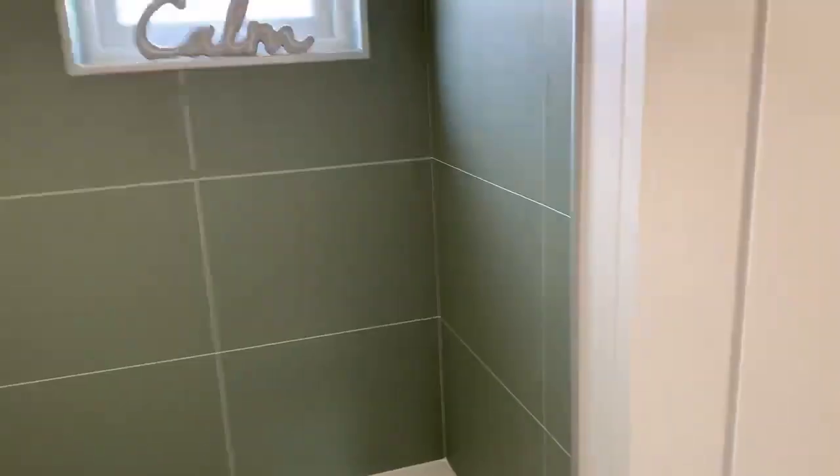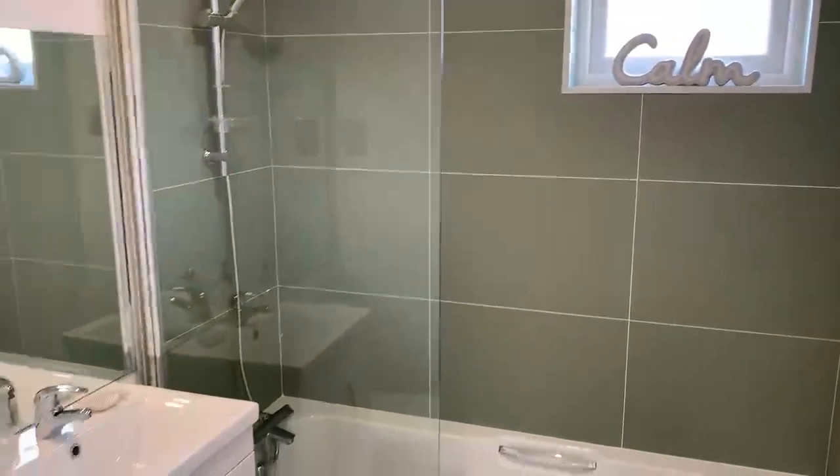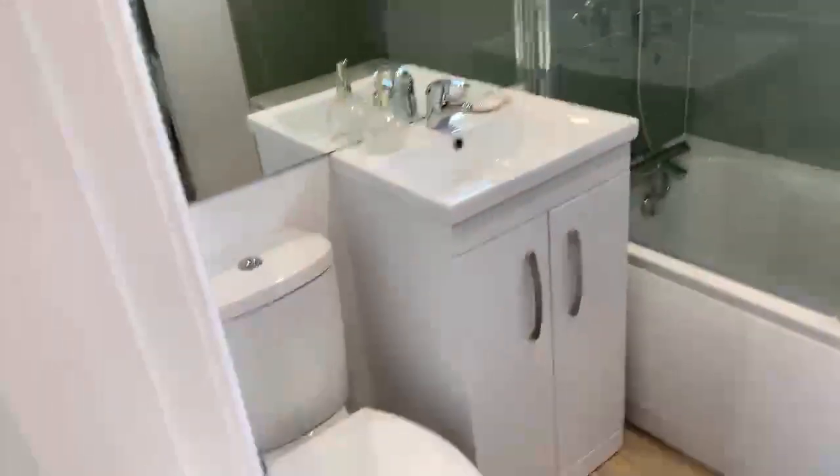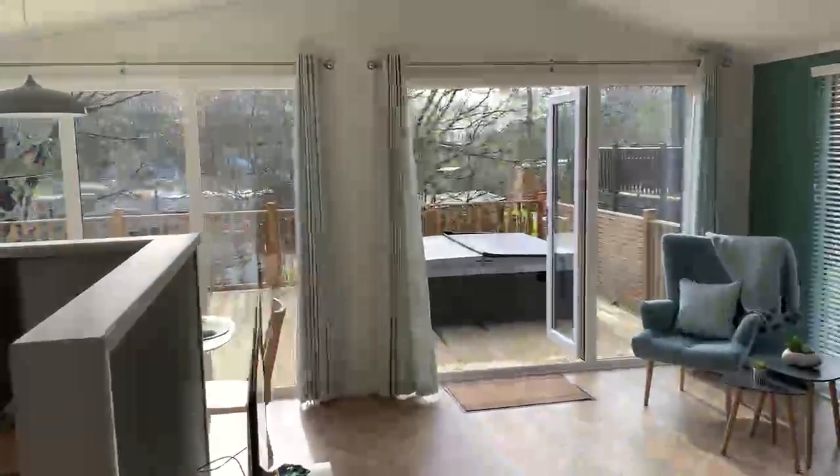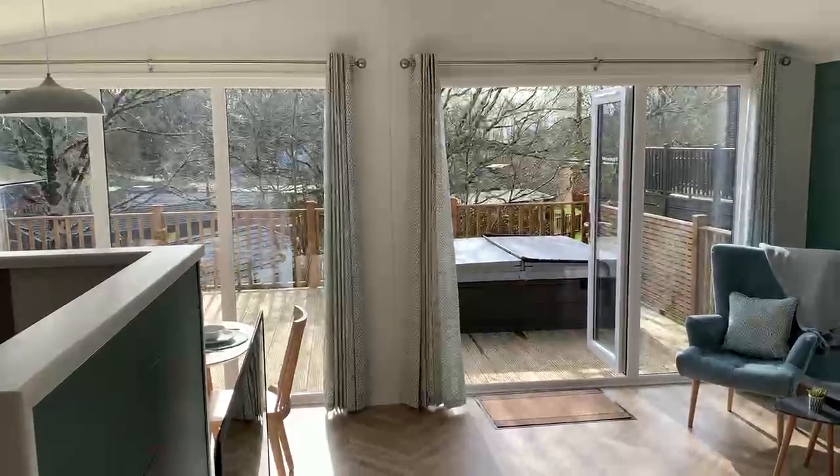That just leaves us to look at the main family bathroom. This home has not just an en-suite but also a family bathroom, complete with a full-size bath, overhead shower, WC, and vanity with under-sink storage. So there we go — that's our Skylight Lodge on a super plot here at Woodland View. Please do reach out and get in touch if you'd like more details or would like to arrange a viewing.